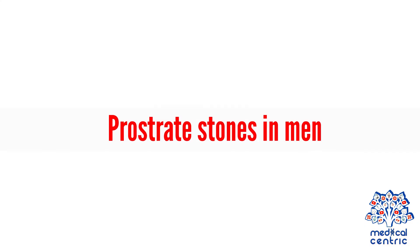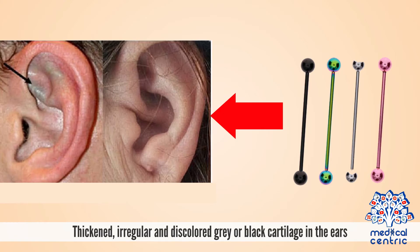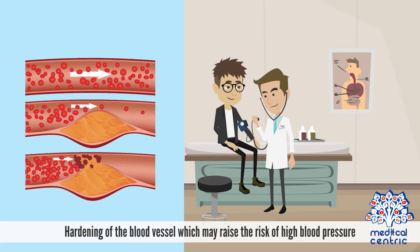Additional symptoms include prostate stones in men; dark-colored sweat or sweat stains; thickened, irregular, and discolored gray or black cartilage in the ears; blue-speckled discoloration of the skin; heart disease, which may result from the accumulation of homogentisic acid within the mitral or aortic valves; and hardening of the blood vessels, which may raise the risk of high blood pressure.